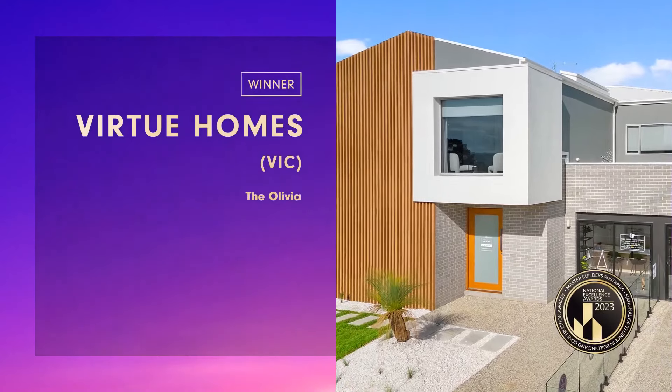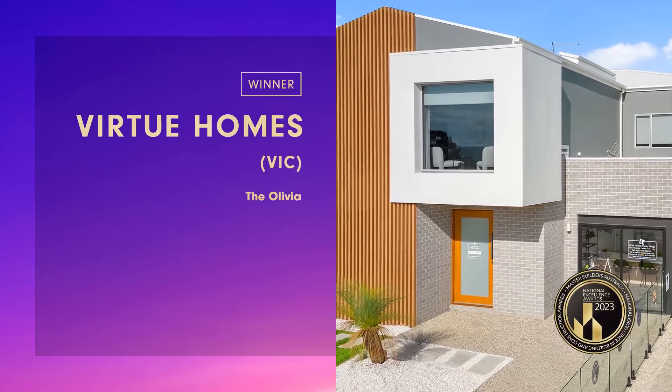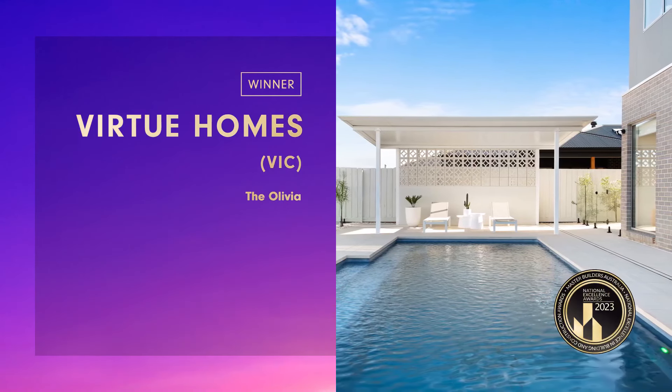Virtue Home sought to showcase its expertise, experience and quality in the luxury custom home market by constructing a large two-storey display home.